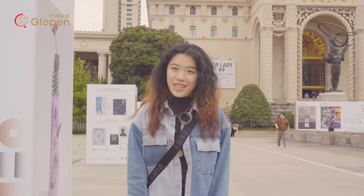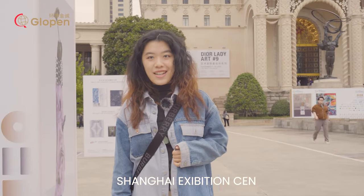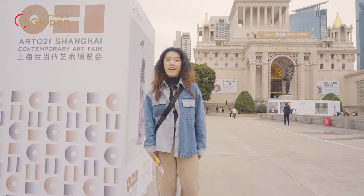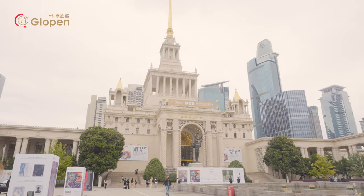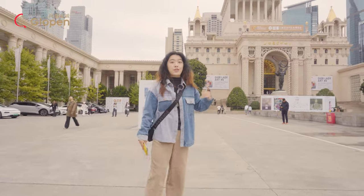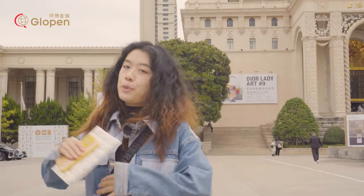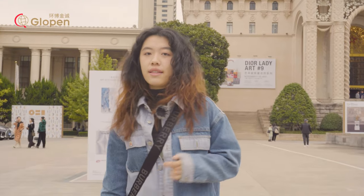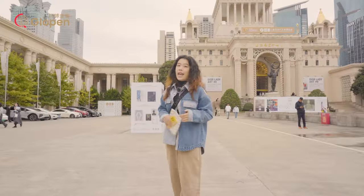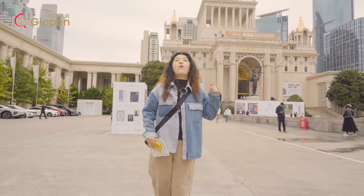Hello everyone, welcome back to Channel Globe. Today we have arrived at the Shanghai Exhibition Center to visit the Shanghai Contemporary Art Fair. Looking at the architecture, it was built by the Soviet Union and symbolizes the friendship between the two nations. This year there is a collaboration with Dior and Porsche, and as a result the artworks inside the exhibition would be quite expensive.